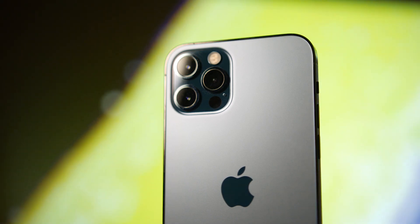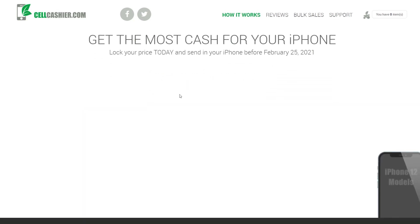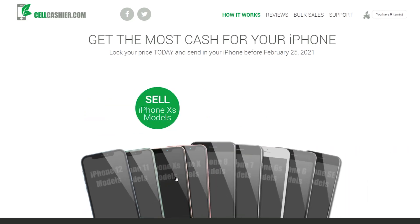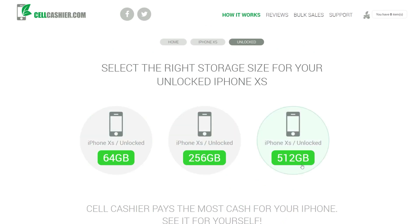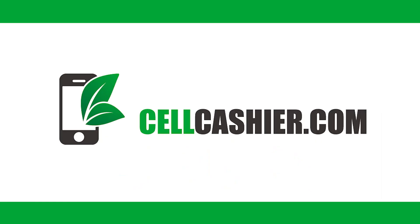One last word from our sponsor: if you're looking for a simple and fast way to get rid of your used iPhone without dealing with eBay, Craigslist, or things like that, check out sellcashier.com. For years they've been purchasing iPhones from all the major US carriers. They currently only operate in the United States, but you can simply select your phone type, memory capacity, and overall condition to get a competitive quote. If you're happy with that, ship your iPhone directly to them and get paid. Visit sellcashier.com — it's simple, fast, and secure.